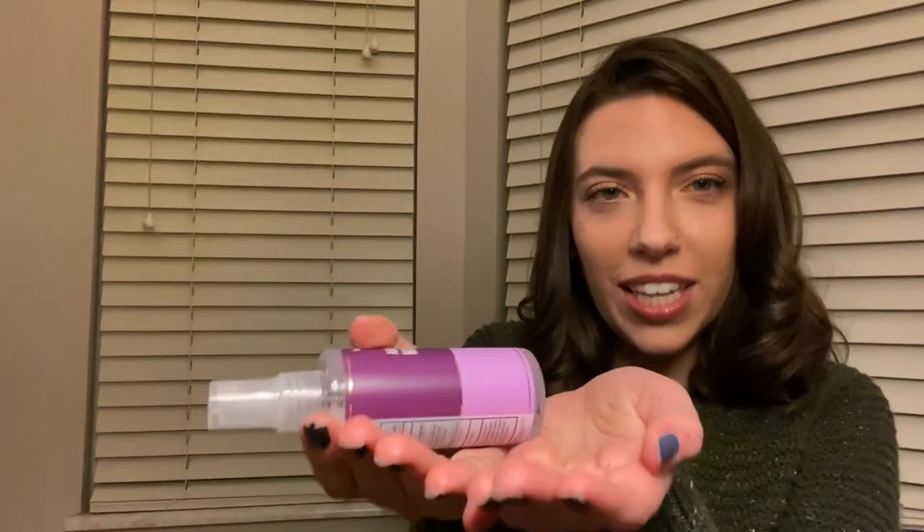If you could just hold out both of your hands in a cupped position for me, I'll go ahead and do a couple sprays. I'll do myself too. If you just rub your hands together for about five seconds.